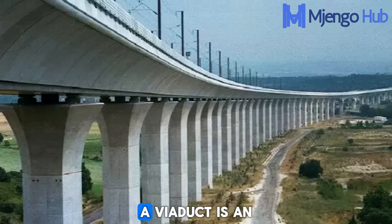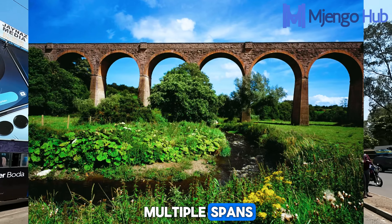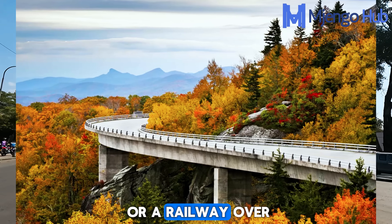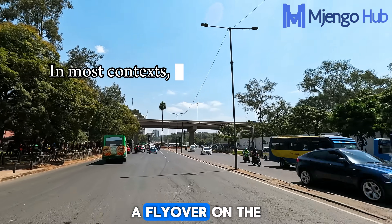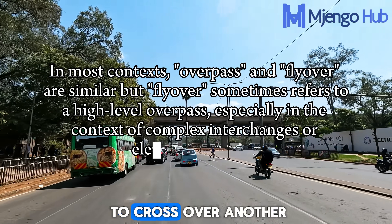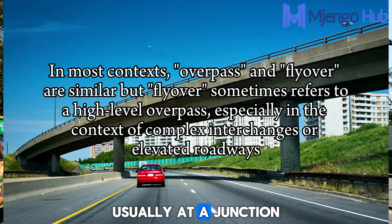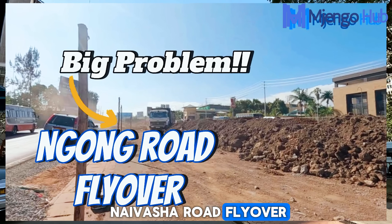A viaduct is an extensive structure which normally consists of multiple spans that carries a road or a railway over a valley, low-lying area, or even another road. A flyover, on the other hand, is generally a bridge that allows one road to cross over another, usually at a junction to avoid traffic congestion — like the Ngong Road Naivasha Road flyover.